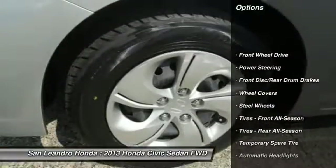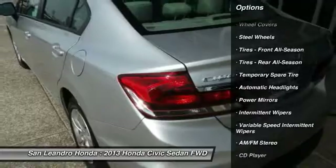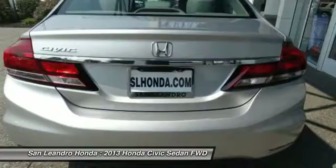Contact San Leandro Honda before your used car deals expire. The used Honda Civic LX Sedan comes with great customer review ratings on safety, fuel economy, and reliability.